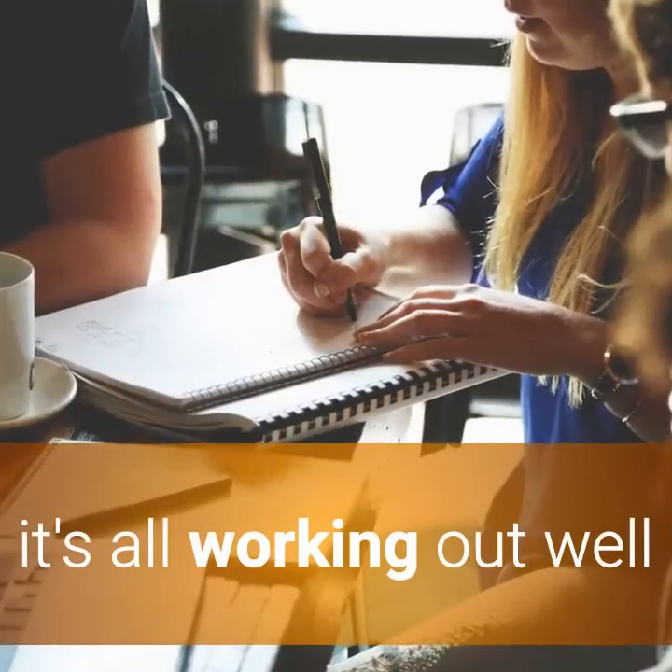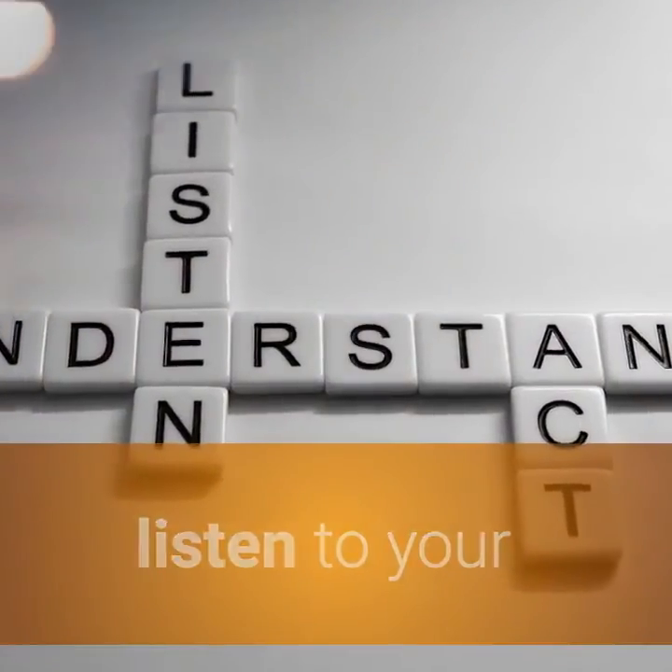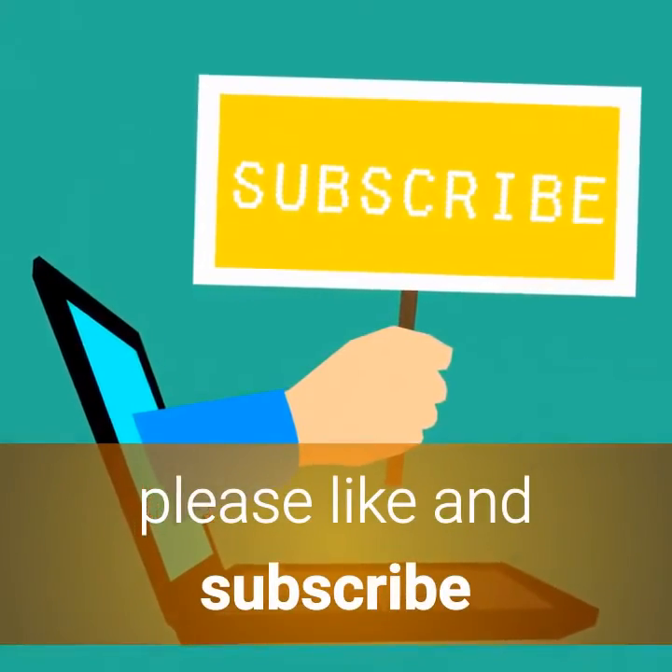Hope this helps. Chew well, less stress. It's all working out well. You are healthy. Listen to your gut health wisdom. Please like and subscribe.